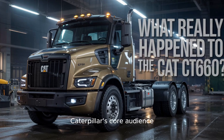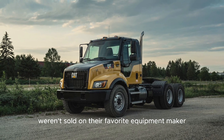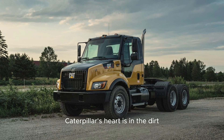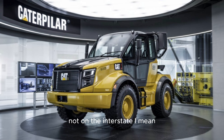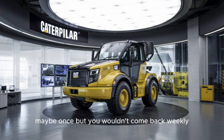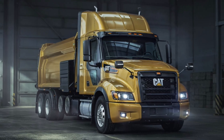Second, Caterpillar's core audience — contractors and operators — weren't sold on their favorite equipment maker building on-road trucks. Caterpillar's heart is in the dirt, not on the interstate. Would you buy sushi from a steakhouse? Maybe once, but you wouldn't come back weekly.